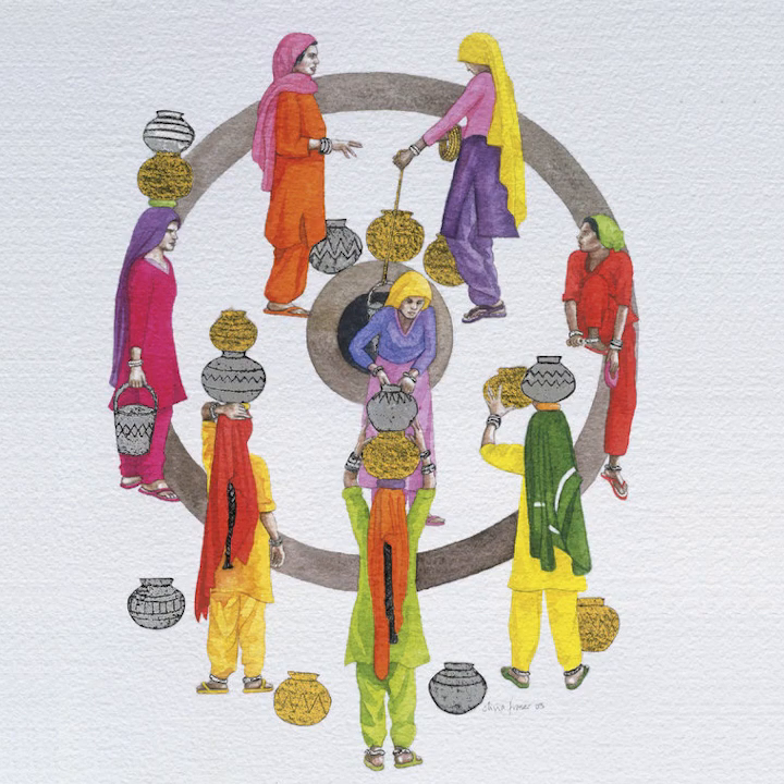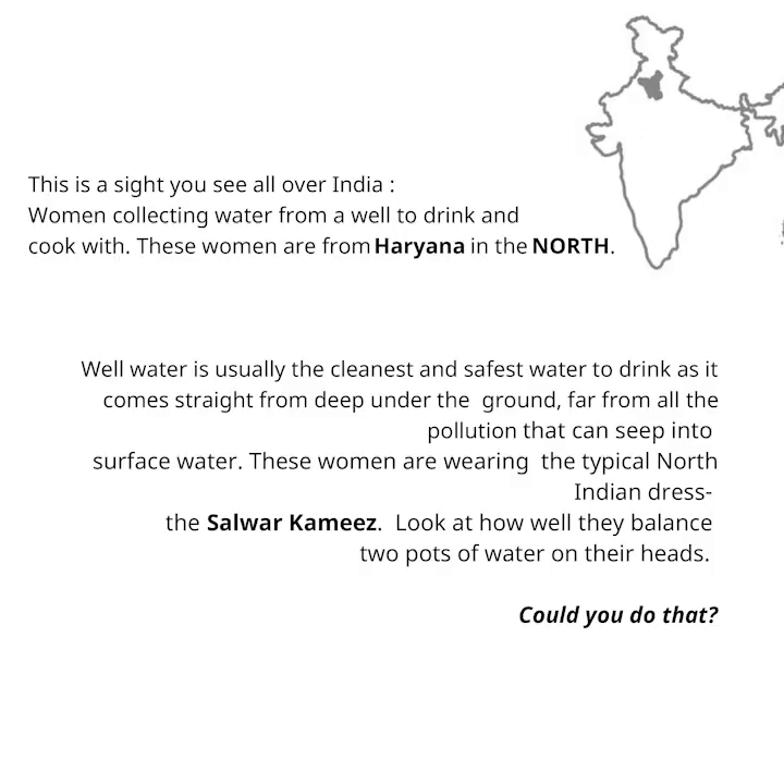This is a sight you see all over India — women collecting water from a well to drink and to cook with. These women are from Haryana in the north. Well water is usually the cleanest and safest water to drink as it comes straight from deep under the ground, far from all the pollution that can seep into surface water. These women are wearing the typical North Indian dress, the salwar kameez. Look at how well they balance — two pots of water on their heads. Could you do that?